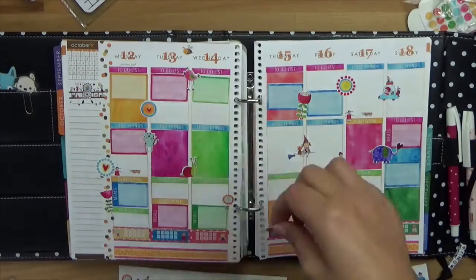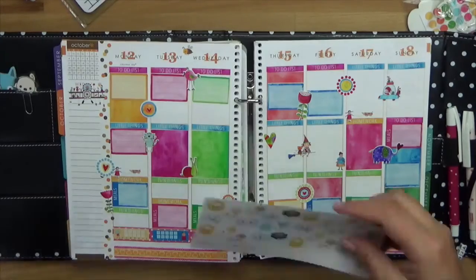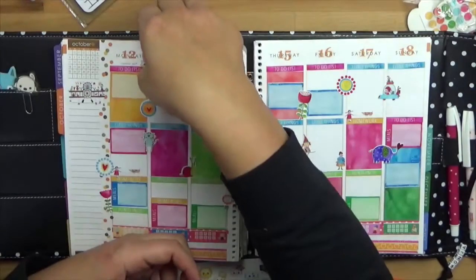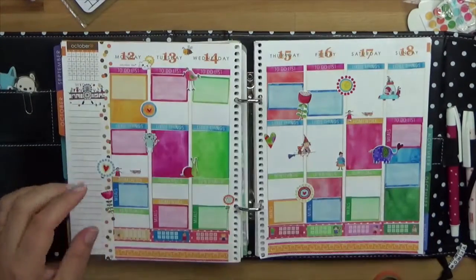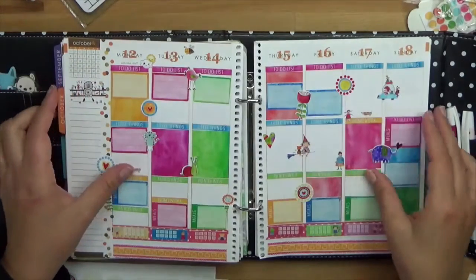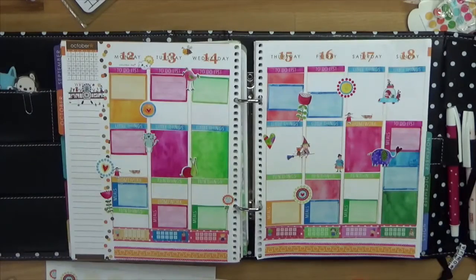Und dann habt ihr es auch schon fast geschafft – natürlich noch die Wetter-Sticker drauf, und das kann man auch in der Woche dann weiterführen. Vielen Dank, dass ihr das Plan With Me Video geguckt habt. Ich hoffe, euch macht das Spaß und bitte tragt euch in unseren YouTube-Channel ein – ich freue mich auf das nächste Video mit euch.